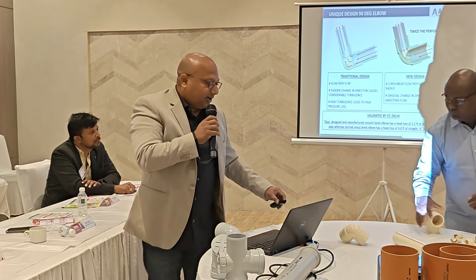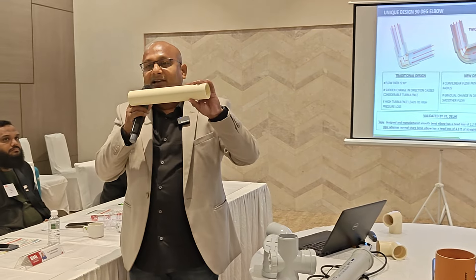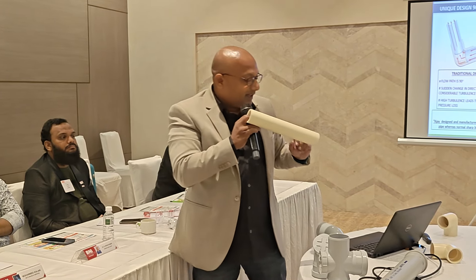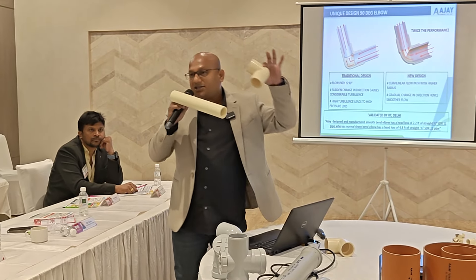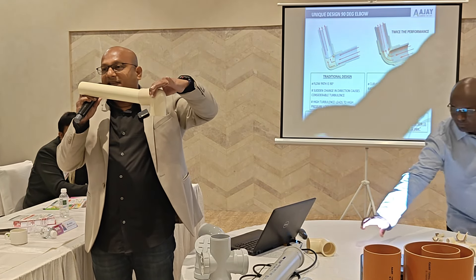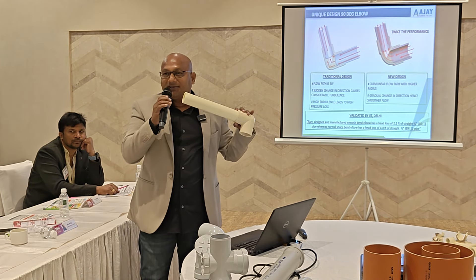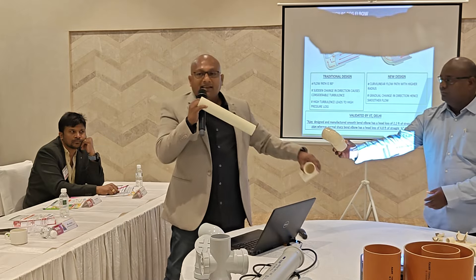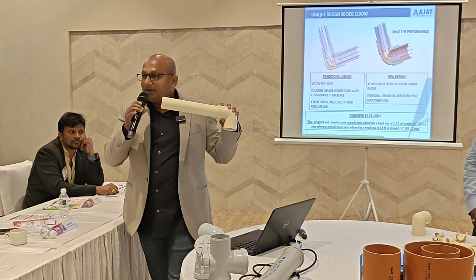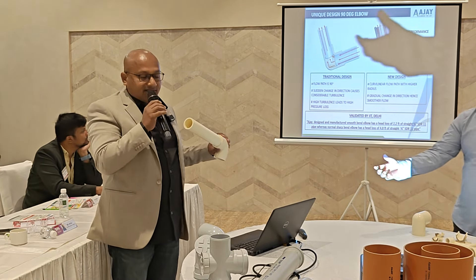Suppose we have what we call a flat bar — if you have a flat bar, you can manage water flow with nominal pressure loss. But with a sharp bend elbow, the pressure loss will be 4.8 feet per length — that is 48% pressure loss. At the same time, with Ajay's design, the pressure loss is limited to 2.2 feet per length — that means only 22% pressure loss. This is the significant pressure loss difference.